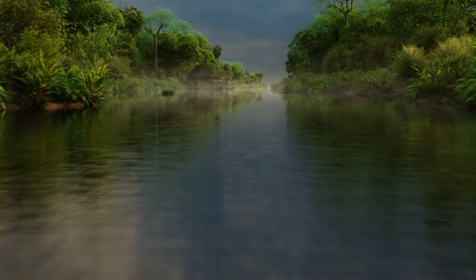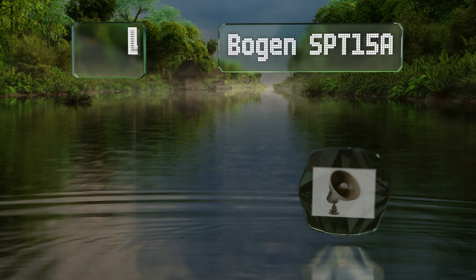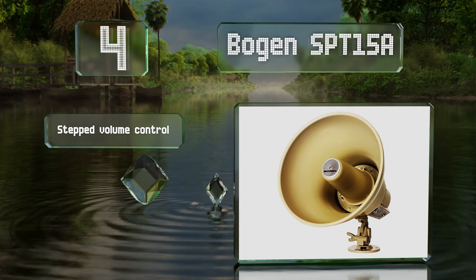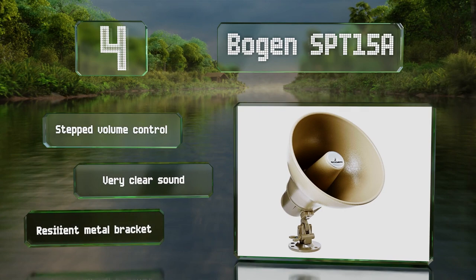At number 4, the Bogan SPT-15A delivers well-balanced audio that makes it easy to convey instructions. It features a two-way impedance switch allowing for use with 25 or 70 volt currents. It includes a stepped volume control and a resilient metal bracket, and it produces a very clear sound.